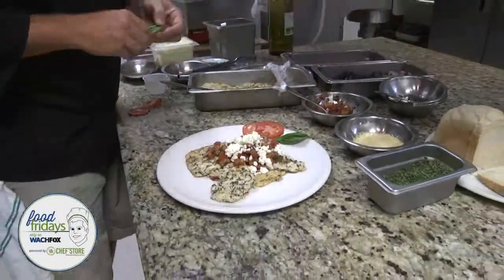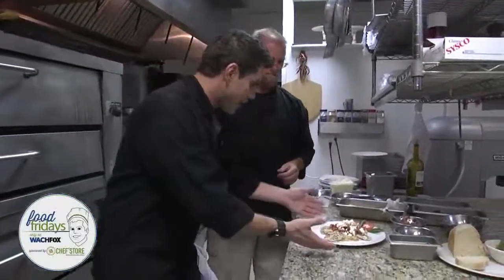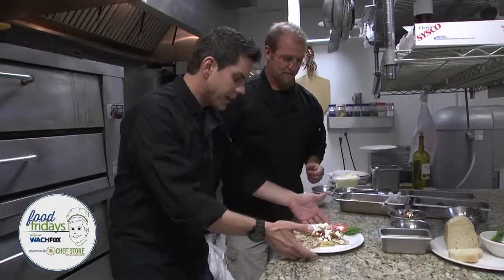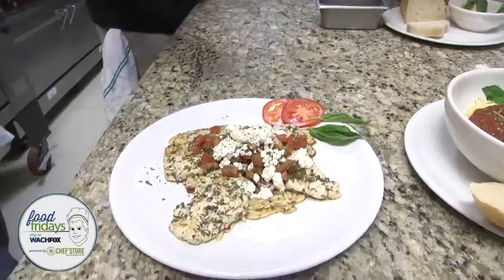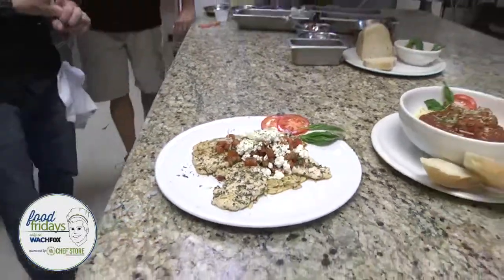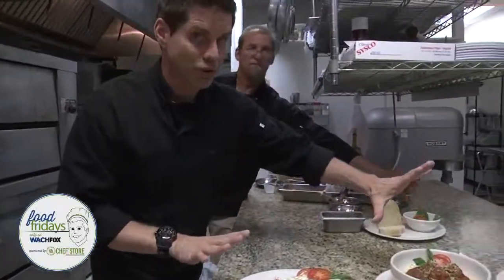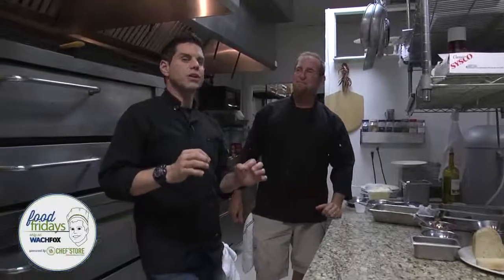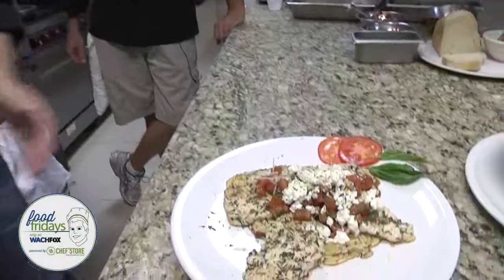We're going to put recipes for you at wach.com/foodfriday. Our Food Friday segment brought to you by U.S. Foods and the Chef Store on St. Andrew's Road. Look at that — real quick and easy. You precooked that, you plate it up — look how gorgeous that looks. So much more than pizza at Tonella's Pizza Kitchen. You've also got the place in Lexington and the shops at Flight Deck — Tonella's Bistro.